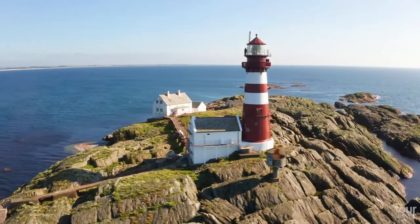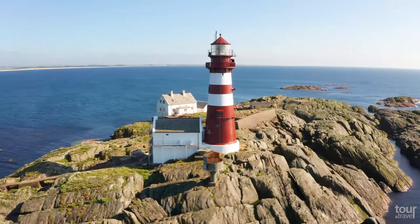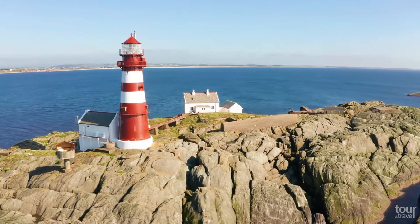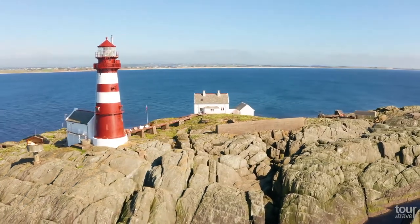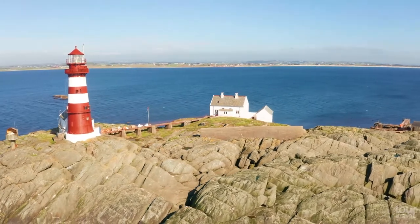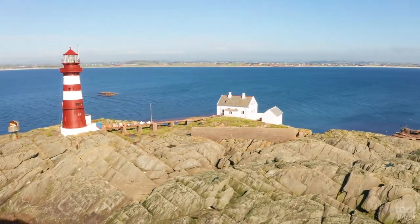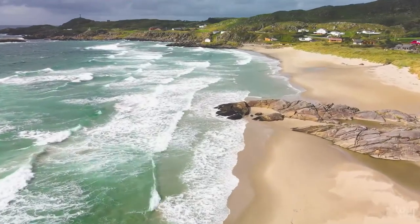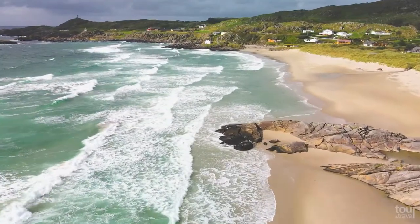Less than 30 minutes away from Stavanger you can find the red and white Feiststein lighthouse, which was built in 1859. This 26-meter high structure is located on a small island reachable by boat from the small marina at Sella within 10 minutes. Do not miss the nearby Helesto beach, which is a great place for swimming and hiking on warm and sunny summer days.